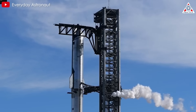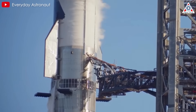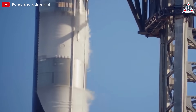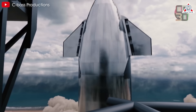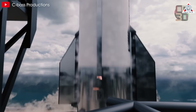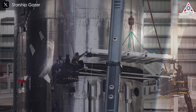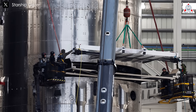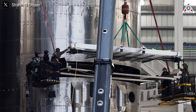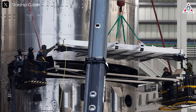Flight 7 aimed to push the spacecraft's structural limits by following a more challenging descent trajectory, exposing the redesigned flaps to maximum dynamic pressure. Unfortunately, Ship 33 did not complete this objective due to an early termination. These tests will likely be deferred to Ship 34 during Flight 8, providing another opportunity to gather valuable data on Starship's performance. In addition to resolving issues with the spacecraft, SpaceX must also refine the satellite deployment mechanism, which is crucial for ensuring successful payload deployment in future missions.